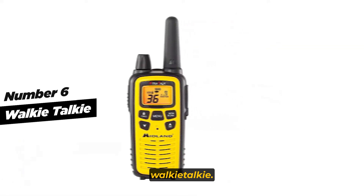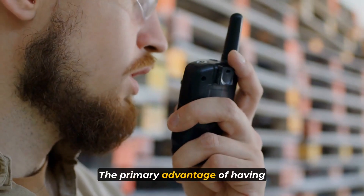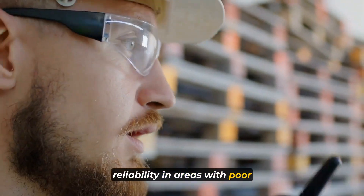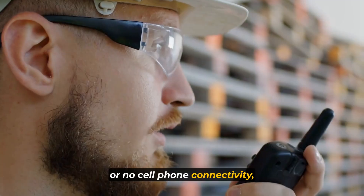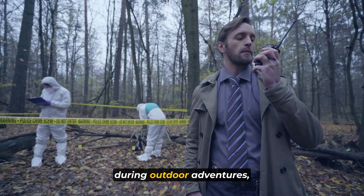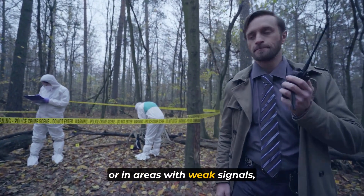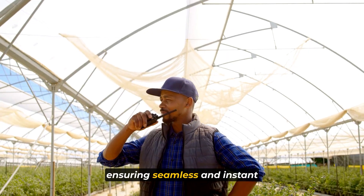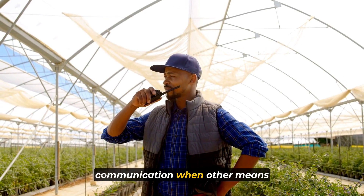Moving on to number six: the Walkie Talkie. The primary advantage of having a Walkie Talkie is its reliability in areas with poor or no cell phone connectivity. In remote locations, during outdoor adventures, or in areas with weak signals, Walkie Talkies come to the rescue, ensuring seamless and instant communication when other means fail.